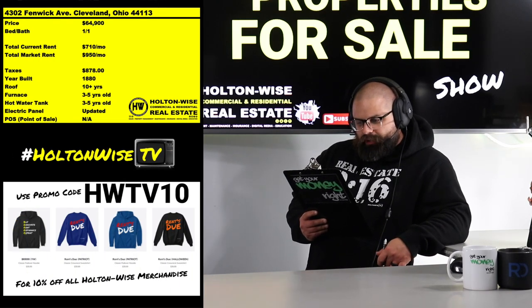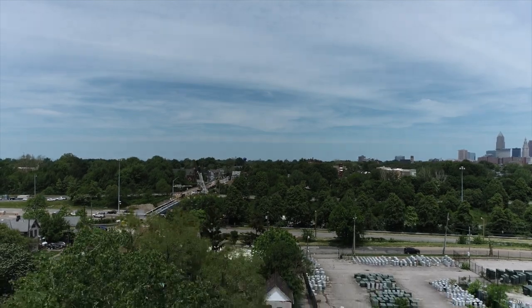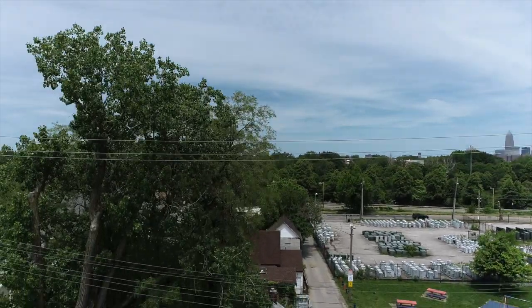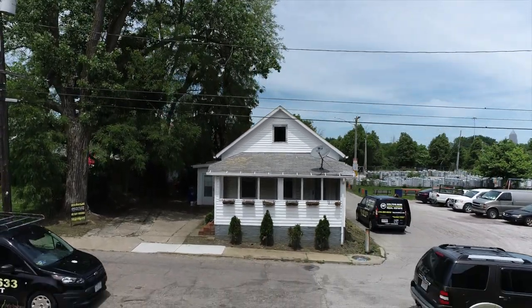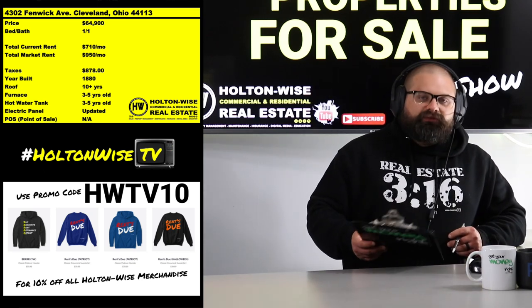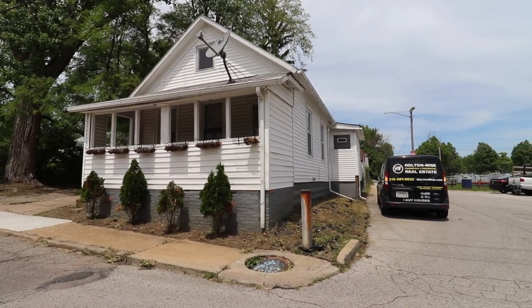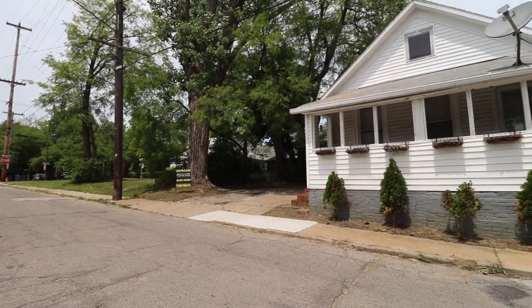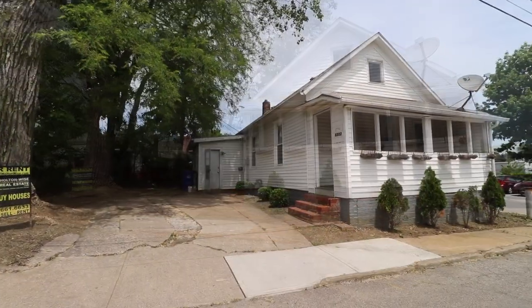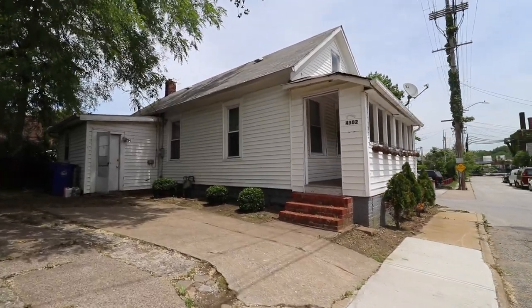The deal I've got for you today is 4302 Fenwick, Cleveland 44113. If you've been paying attention to the Cleveland market in 2021, you know rental property demand is at an all-time high. We have a little single-family listed at $64,900. With this incredibly high demand, it's next to impossible to pick something up in a decent neighborhood like this for anywhere less than $100K. We've got it listed at $65K because we want to move it immediately.